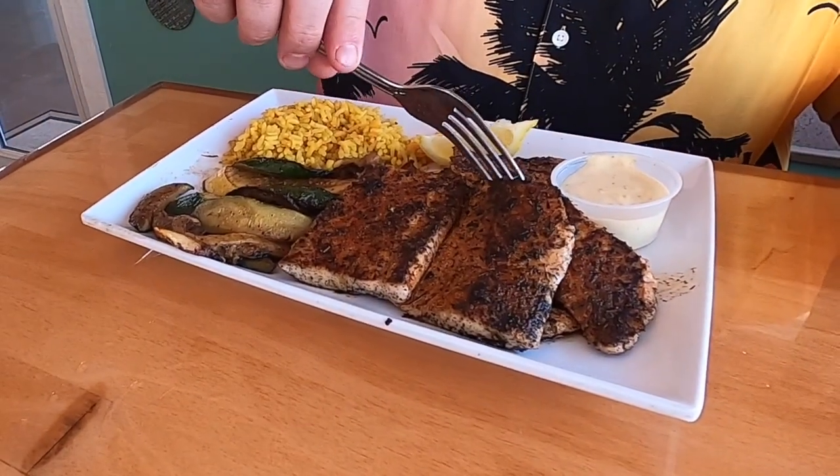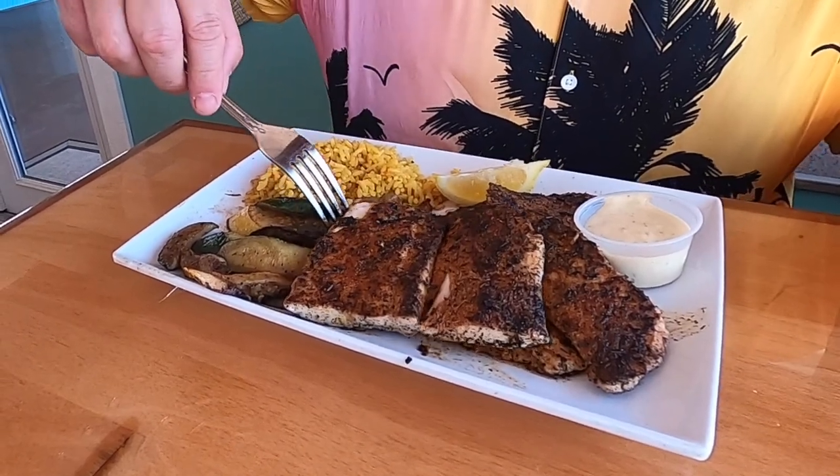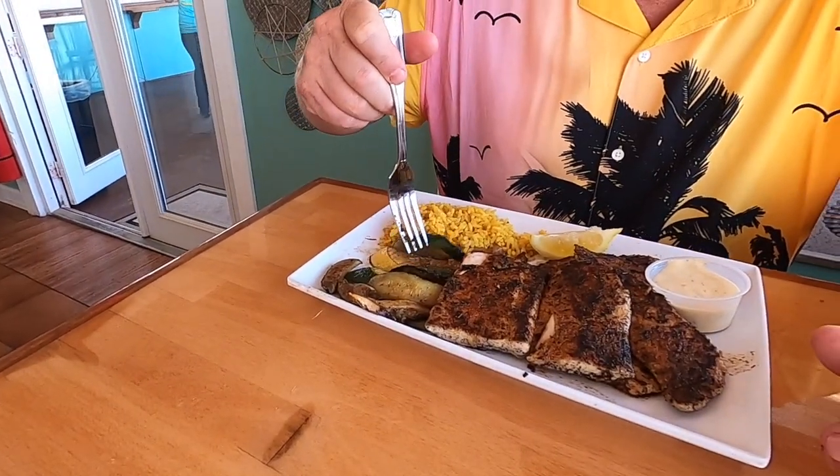We decided to share a meal since the nachos, even though they're an appetizer, they're a meal. What we got was called the Locals Mixed Fish, and it's got five ounces of grouper, five ounces of mahi, and five ounces of snapper. This is your yellow snapper, this is your mahi, and underneath is your grouper. We chose to get it blackened — you can also get it grilled with garlic and lemon — but I'm a sucker for blackened. It also comes with some rice and some squash, so it's kind of healthy.